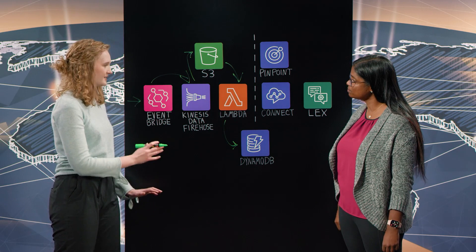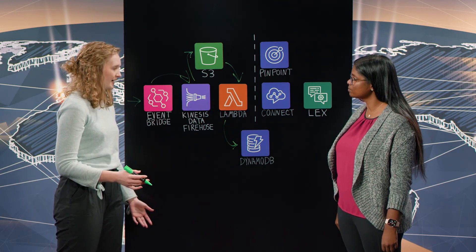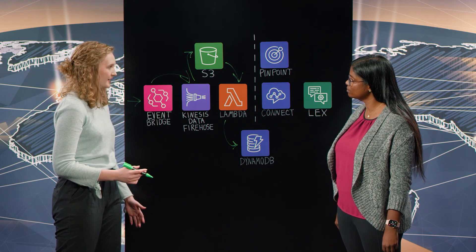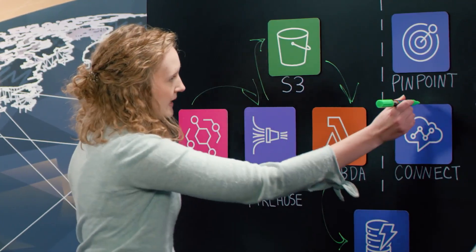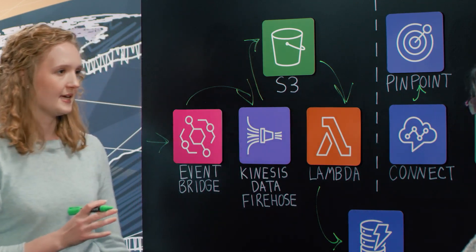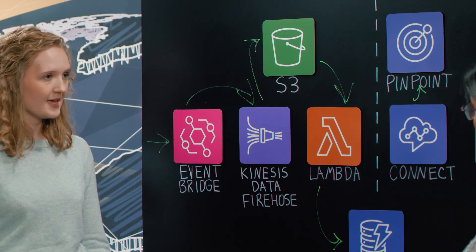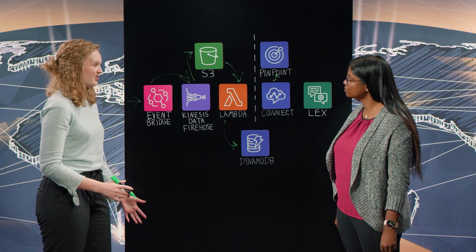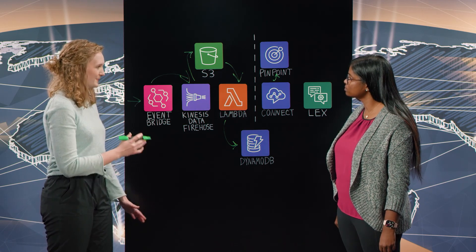So this is setting up the stage for when a customer calls in. The call comes in to Connect, and we want to first check where that call is coming from — that's what we use Pinpoint for. So the call comes in and we check with Pinpoint: is it a U.S. call or is it coming from another country? We can personalize the language options from there. At this point Traeger Provisions is only in the U.S.